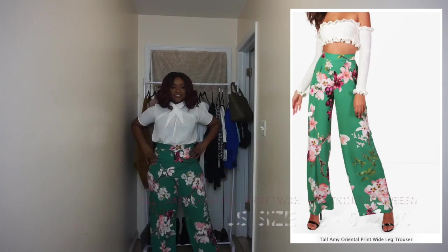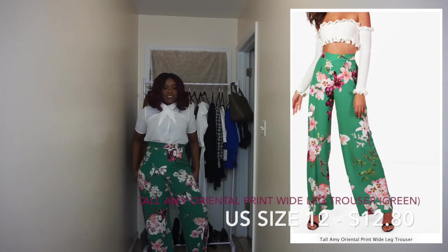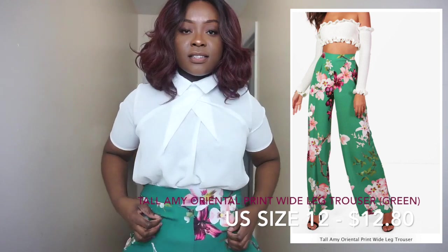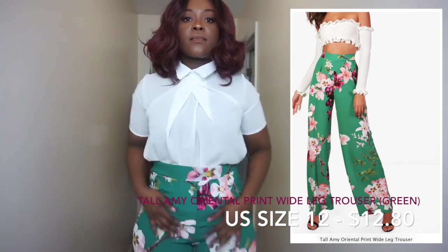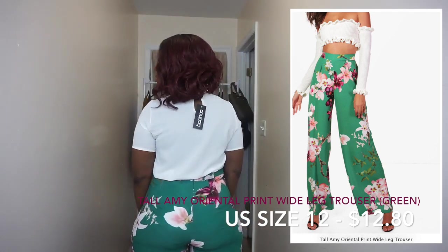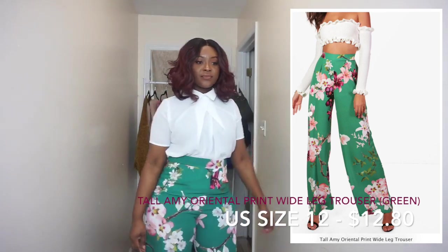So the next piece is these high-waisted pants that are very springtime — a nice green color with some flowers. It's not as long as the first slacks I showed you. The thing that's annoying though is that the front area is tight and the back area is stretchy, so it's a struggle putting it on. Then I realized there's a zipper, so you don't have to worry about that. But there are no pockets, which is unfortunate.